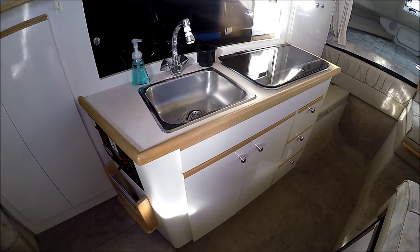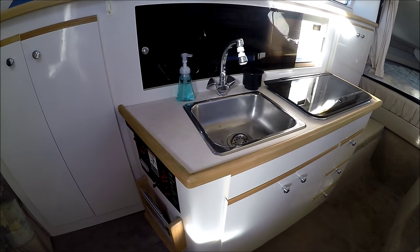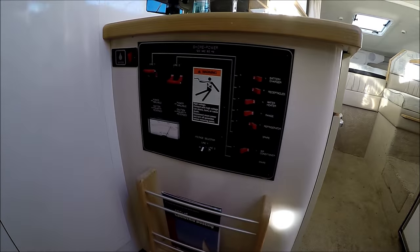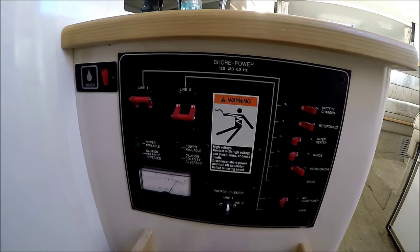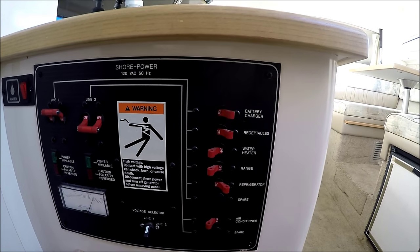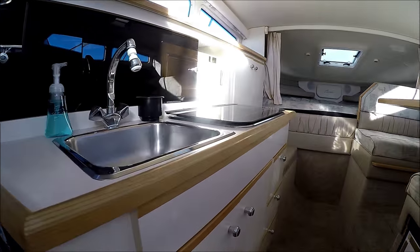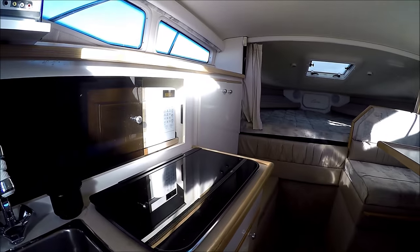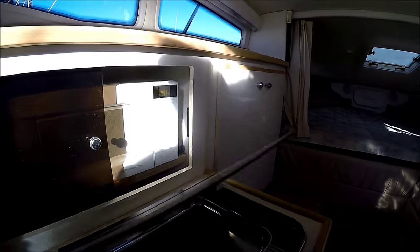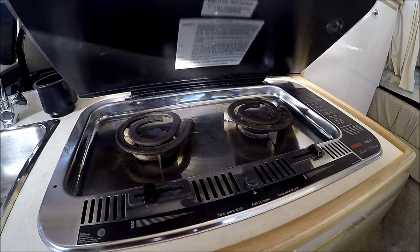Off to port we see we've got a nice galley with a stainless steel sink and lots of lower storage. We've got our power panel right here — two lines with a voltage selector and a voltmeter right there. Coming down the galley, we see we've got our microwave and dual-burner alcohol-electric stove right there.